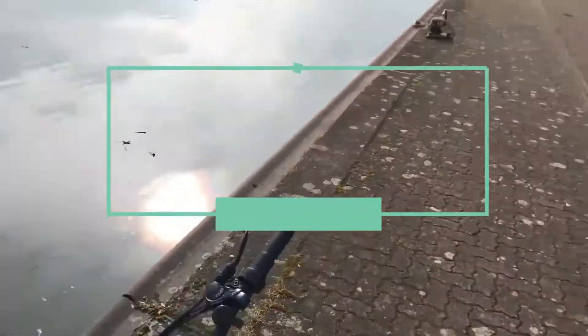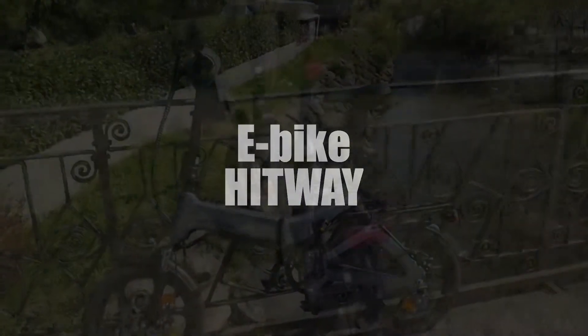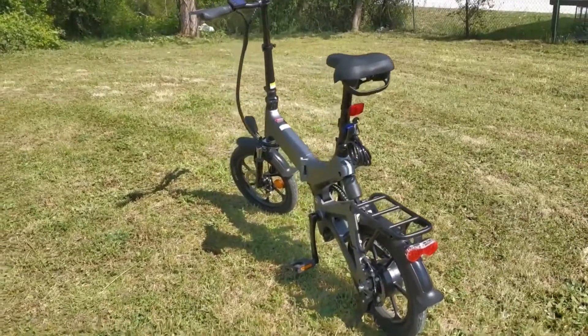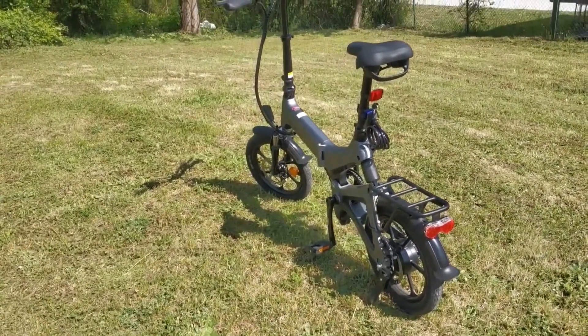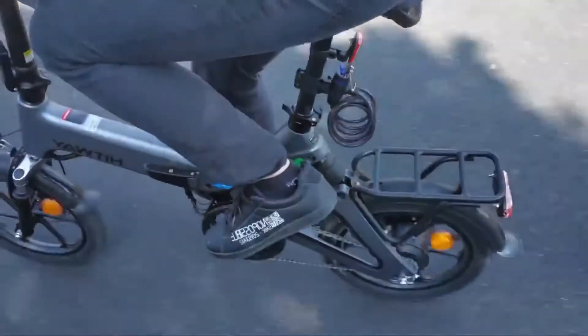For fourth place, we have the Hitway Lightweight 250W Folding Electric Bike. This lightweight bike has a 250W brushless power system. That means the engine is improved with an increase in torque and power. The aluminum alloy rims are strong,